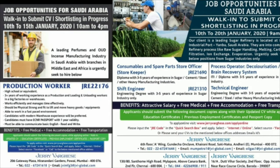We will talk about a storekeeper job, shift engineer job, technical engineer, and process operator. There is a walk-in interview in January 2020, and you are doing shortlisting in January.